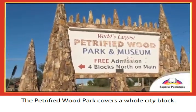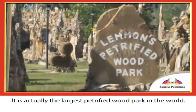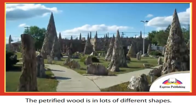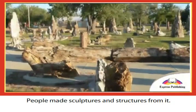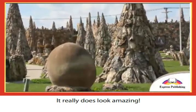The petrified wood park covers a whole city block. It is actually the largest petrified wood park in the world. The petrified wood is in lots of different shapes, and people made sculptures and structures from it. It really does look amazing.